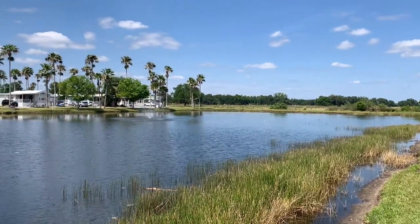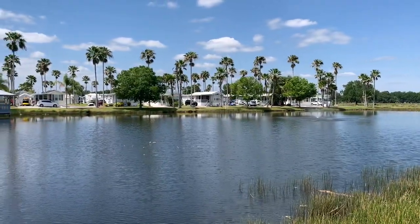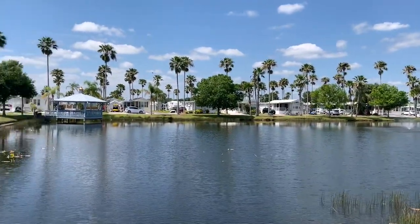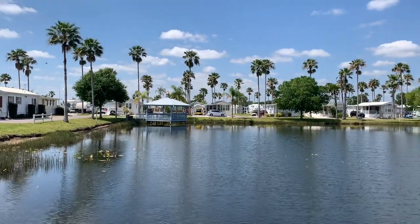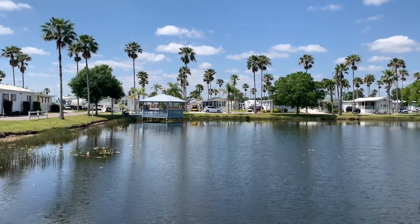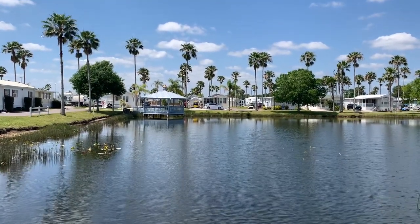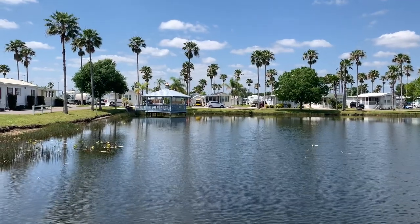Our site is just out of this world. We had actually cut our stay at Peace River RV Resort short so that we could come here for four nights, en route to another Encore park in Port Sherilyn.